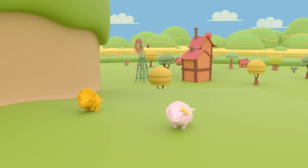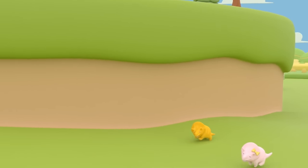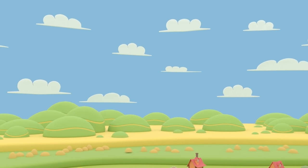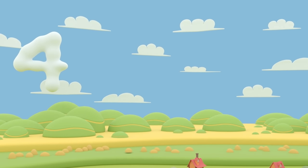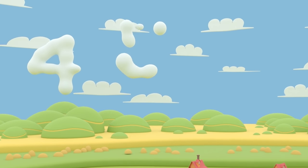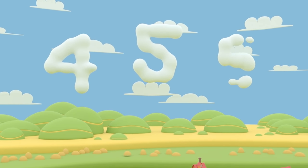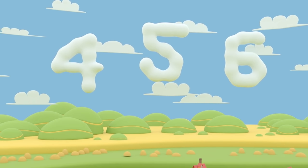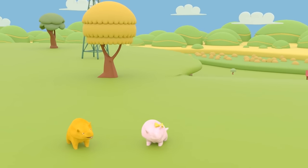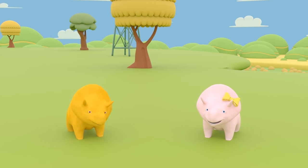There's no need to rush — it's not a race, guys. Look, there are clouds in the sky. Four, five, six. Well done! Come on, we're almost at the top of the hill.